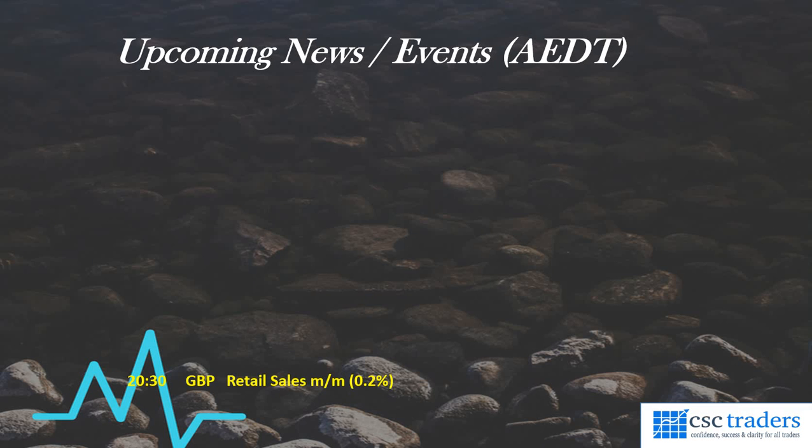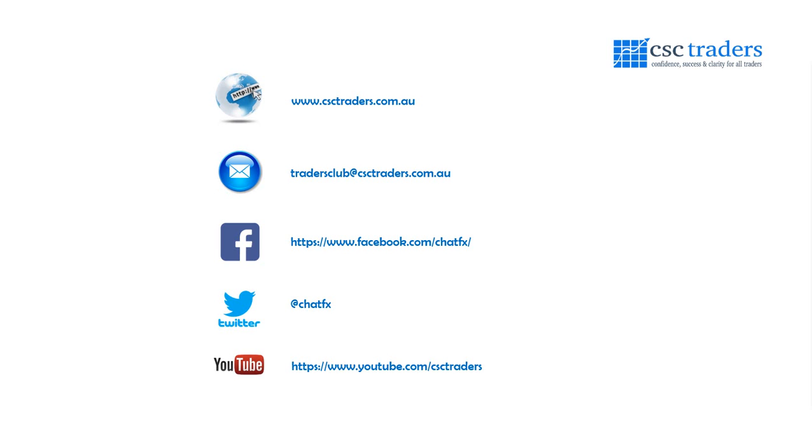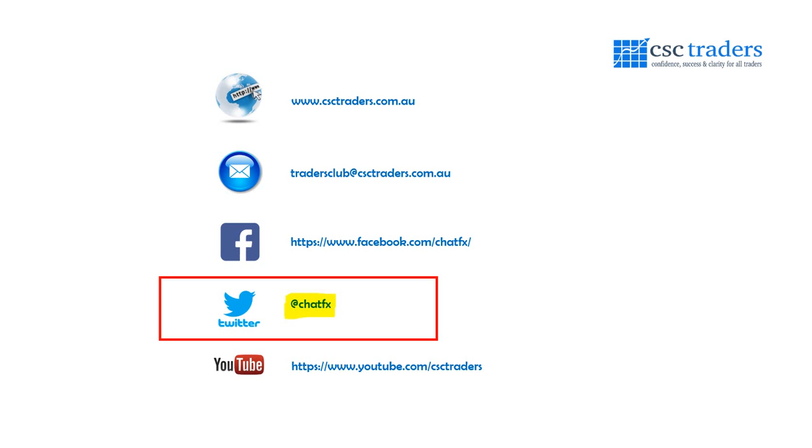What's happening in the final session for the week? We only have one solitary bit of data due out today. It happens at 8:30 tonight from the UK, and it is the retail sales numbers. That pretty much wraps up the week, guys. As always, please feel free to contact us if you have any questions. Follow me on Twitter at ChatFX for trade setups and breaking news. I hope you all have a fantastic trading day. Have a great weekend, and I'll speak to you on Monday for the Daily Call. Bye for now.